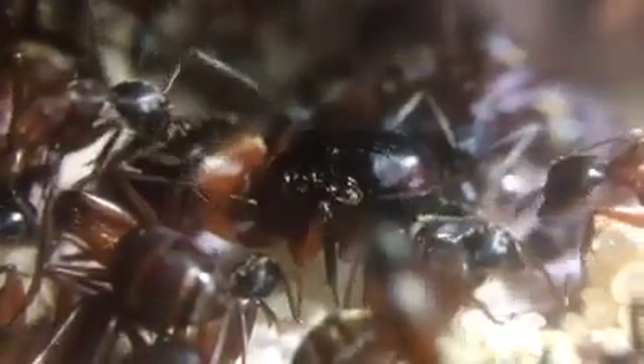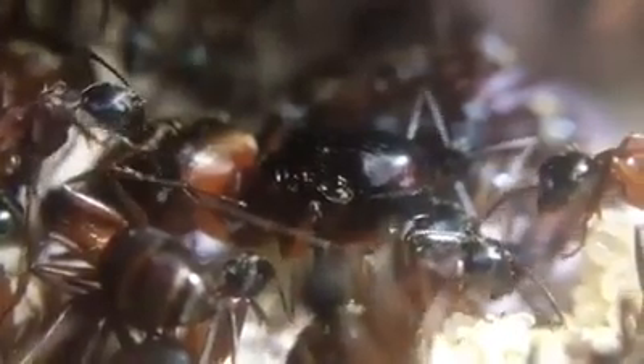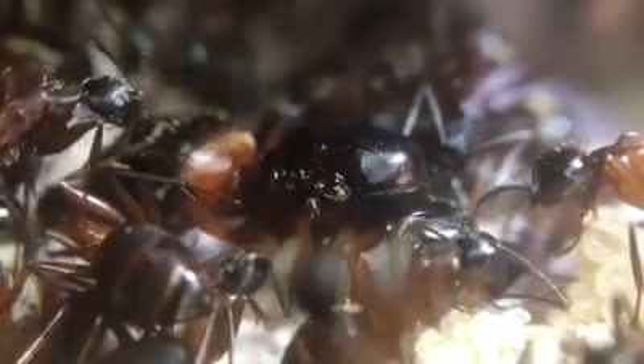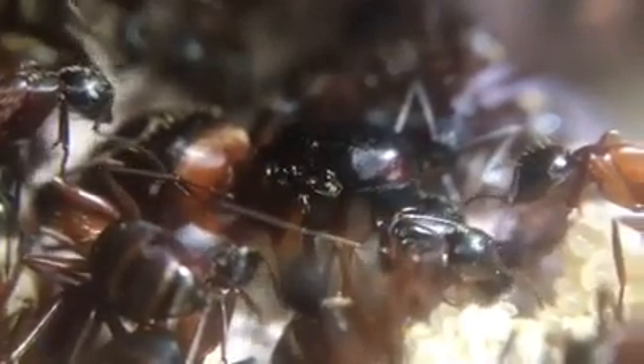The queen is finally visible, but for the life of me, I haven't seen her move an inch. I see everyone else tending to her.